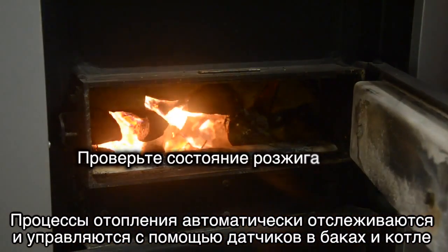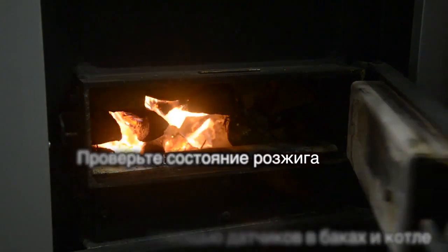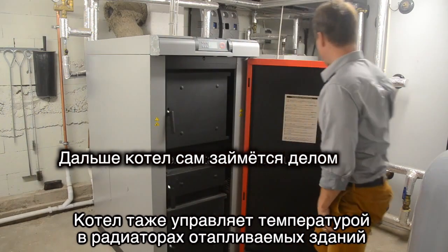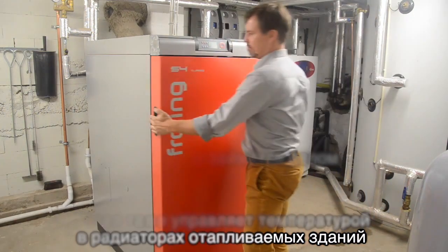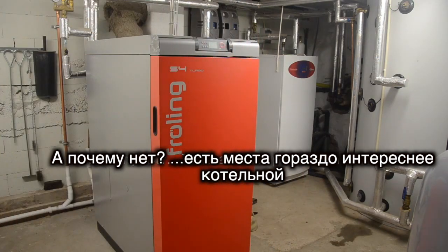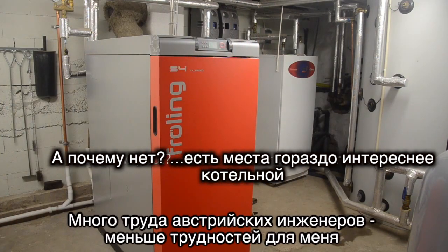The heating process is automatically monitored and controlled by a number of sensors in the tanks and the boiler. The boiler also controls the radiated temperature in the surrounding buildings — lots of work for the Austrian engineers, less for me.